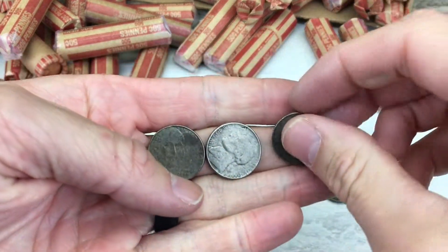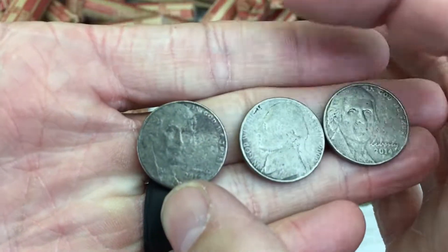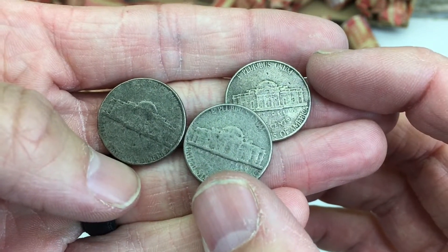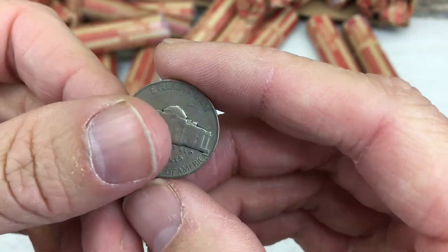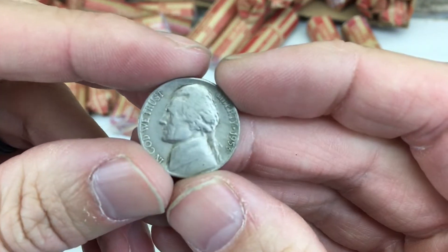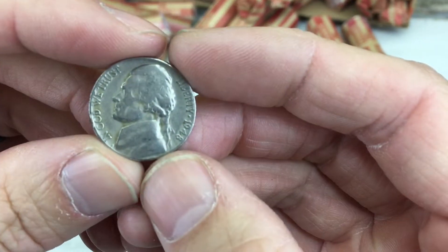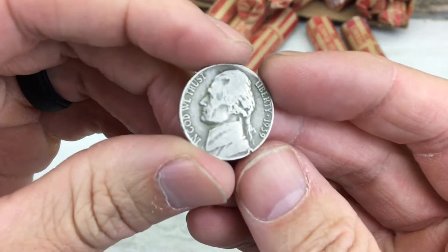Found some interesting nickels here that kind of have a similar wear to them. I really don't know how this happens — maybe somebody has an idea of how the coins wear like this and end up looking like these do. Let me know in the comments. But just interesting to note them. And we found a handful of some older stuff: 1940, 1941, a 53S, a 48, another 48, a 47.